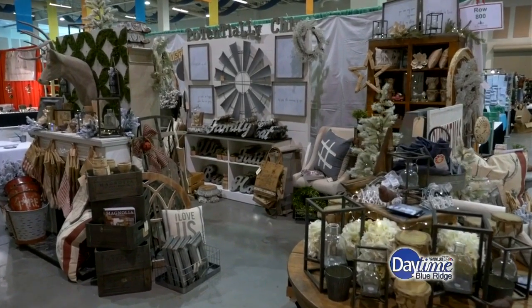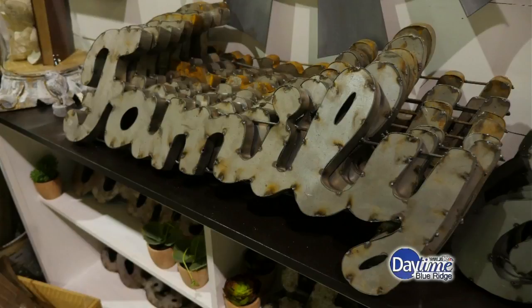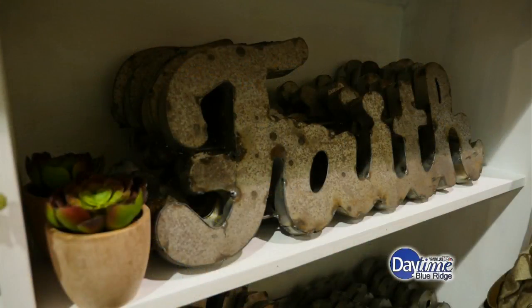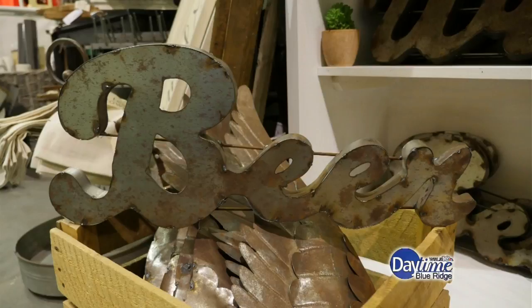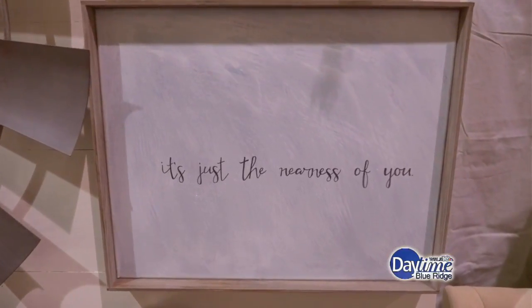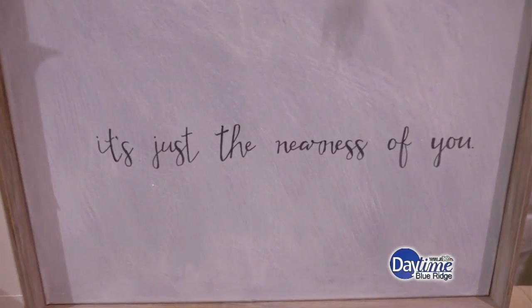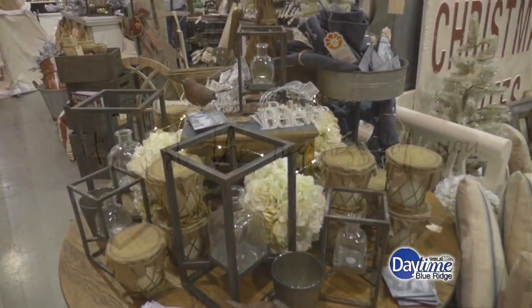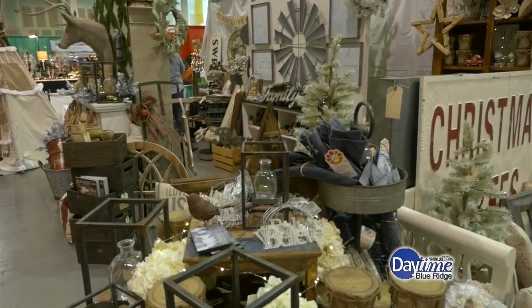What are you finding to be some of the most popular items? We have a lot of metal signs — 3D metal signs — with words like family, home, beer, and wine to hang. Those are very popular. We brought those back from Texas. Our handmade word art, done by one of our employees, is also a very popular item right now. Of course, we have candles and pillows, and we even have soap.